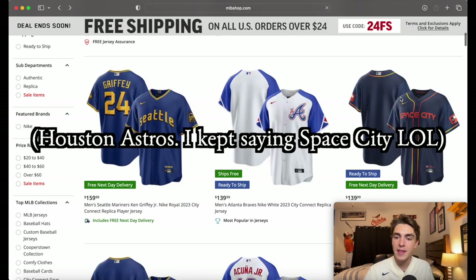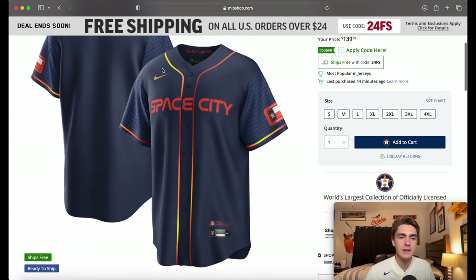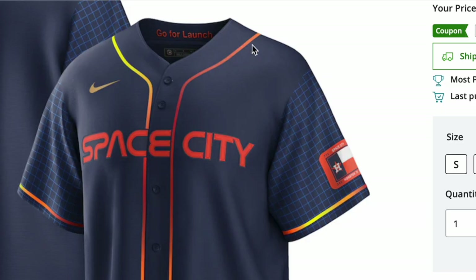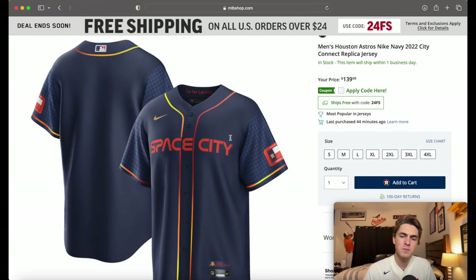Next we're going to look at Space City. These ones have kind of grown on me a little bit. I like the piping down the middle, the yellow-orange — it's like a really dark orange. Space City is not a bad design; I think they did a pretty good job. 'Go for launches' is written on the inside of the neck, which is a cool idea. The sleeves are a little different, which gives it better contrast. It's more like a road jersey to me than a home jersey, but nevertheless I think it's a good jersey.